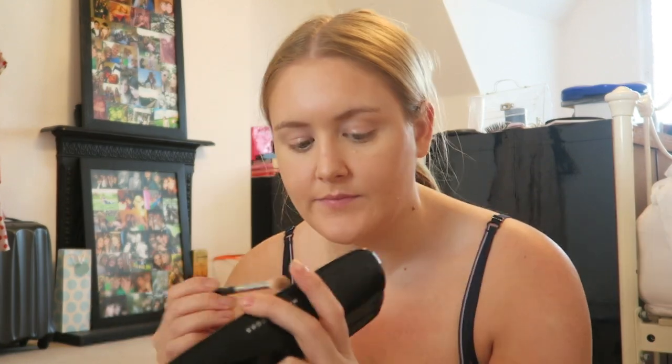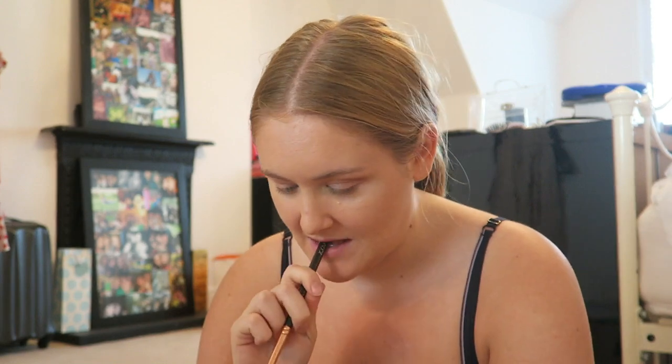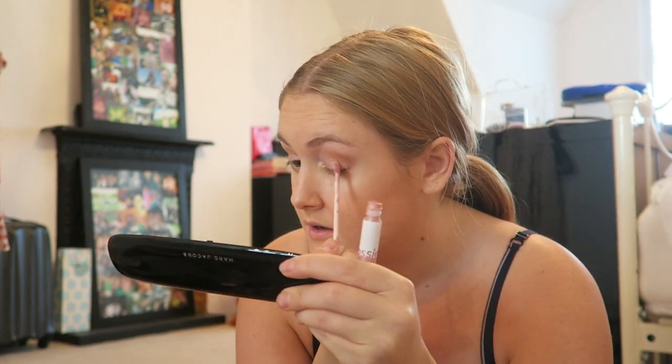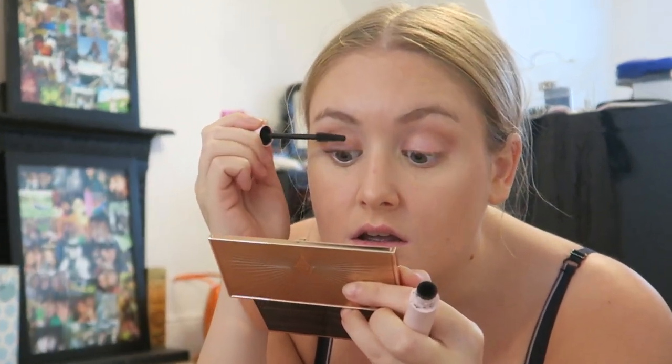Okay, now for the eyes. As usual I'm going to start with a crease shade from my Marc Jacobs Glambition palette - taking the shade Infamous, running it through the crease. Just going quite natural with my eyes tonight. I think I left my pencil brush at my best friend's house - Tyson, if you're watching, I may have left my little pencil eyeshadow brush at your house, please tell me! Then I'm going to go on top all over my lid with the Glossier Lid Star in the shade Slip - quite light and shimmery.